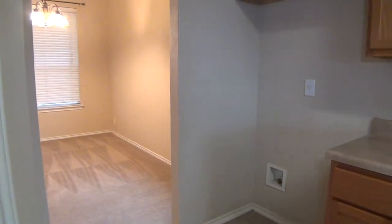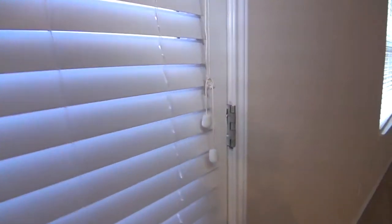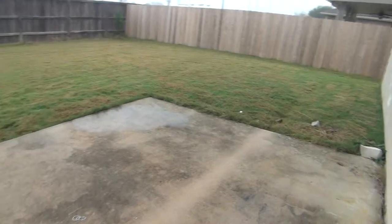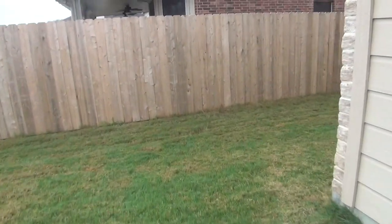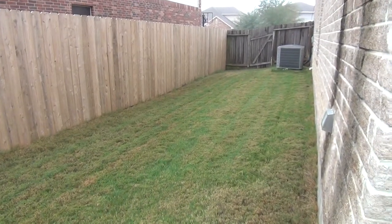This is where the fridge would go. Let's go ahead and check the patio and backyard. It's nice and big — the patio slab is about 14 by 10. You have a decent-sized yard, so if you have pets and kids, there's plenty of room to run around, and it extends all the way back.